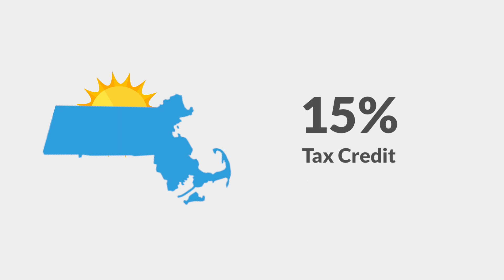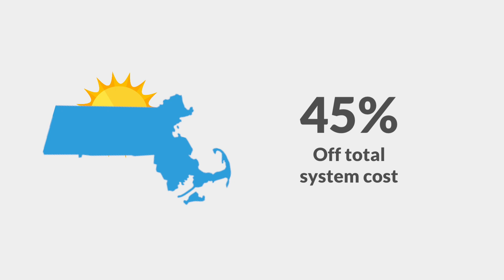Speaking of the federal tax credit, you'll be able to claim both of these tax credits off the total system cost. This would mean you could reduce your total system cost potentially by 45% because of these tax credits.